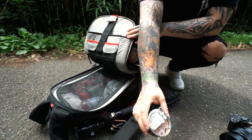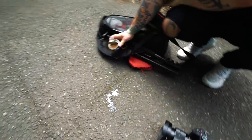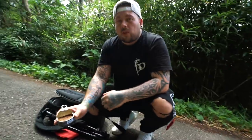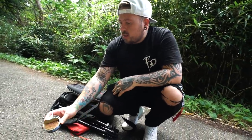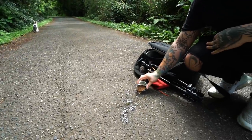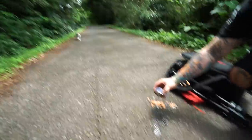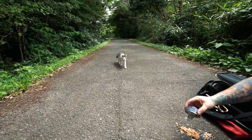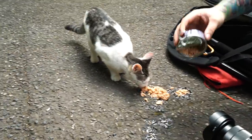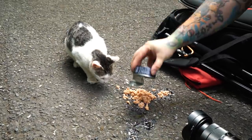He must smell it because I can smell it. Come on. He's got tuna on his bag — they're going to be following him around. Kitty, kitty. He's hungry. You did a good deed, Dan. You did a really good deed.